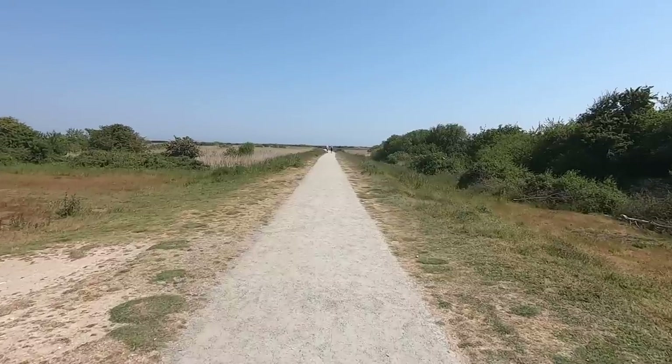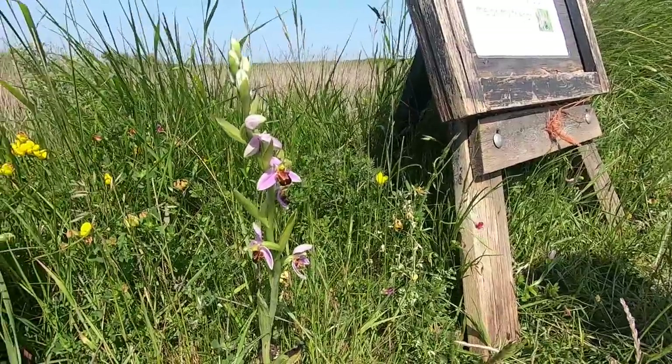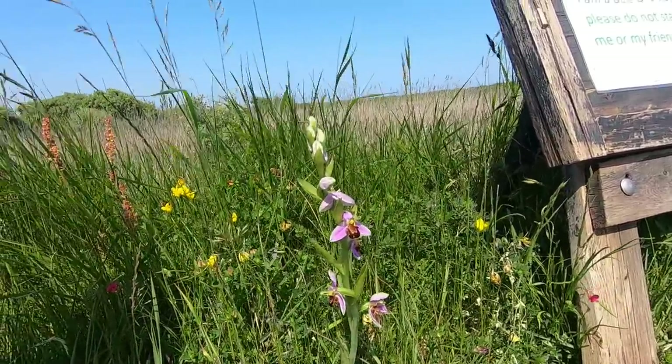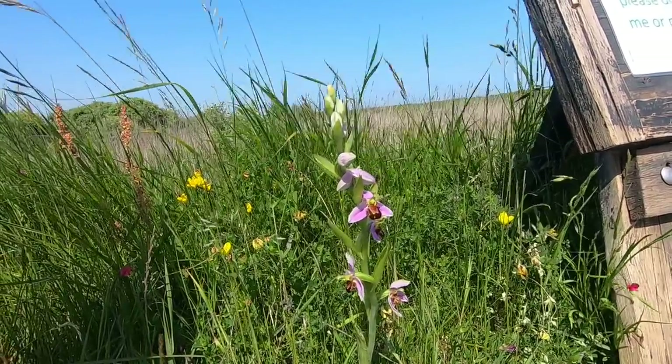On the way, we passed the suspiciously located bee orchid. I scanned the nearby area and there were no other plants growing — just this one right next to the path in an otherwise featureless area.